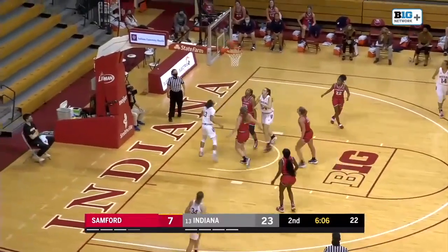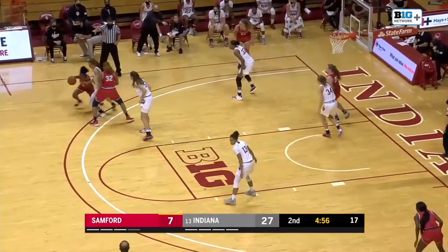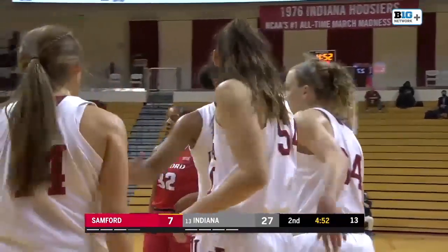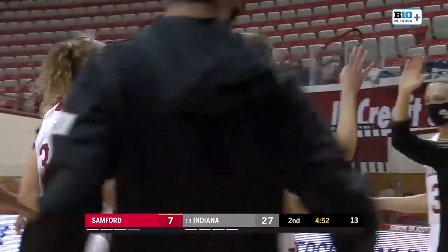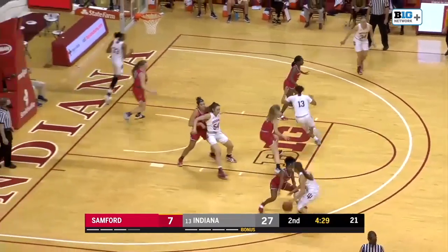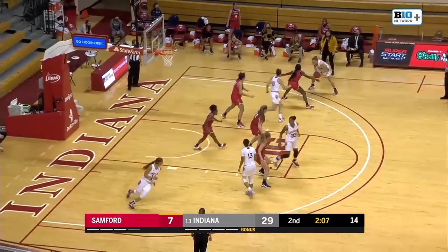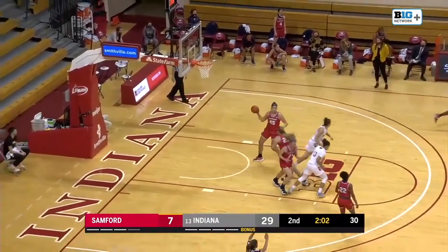Indiana leading by 15 — make it 17, beautiful move. Omar guarded tightly by Papper, trying to get around Holmes and — what a play by Mackenzie Holmes, the right-hand swat. She says, 'Get that out of there.' Holmes had seven blocks on Wednesday against Eastern Kentucky, 27 last year. And as much as you see her go to work offensively with the left hand — just six players overall, but really Armstrong, Brown, and Omar were the only players last year that played more than 15 minutes.